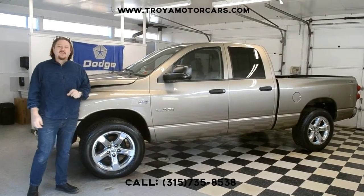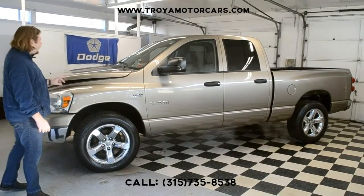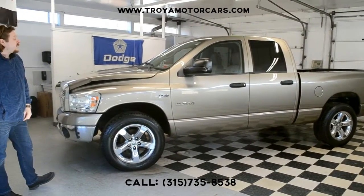Hey everybody, we have a 2008 Dodge Ram coming up on truck season. If you want to get this on the road this winter, now's the time to buy this V8 Hemi four-wheel drive.